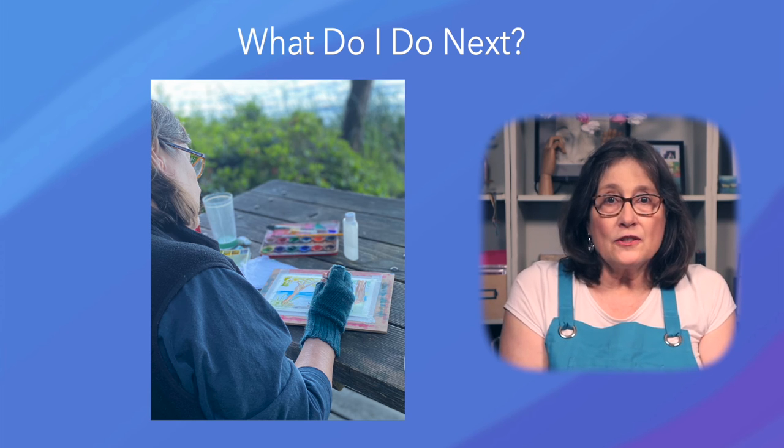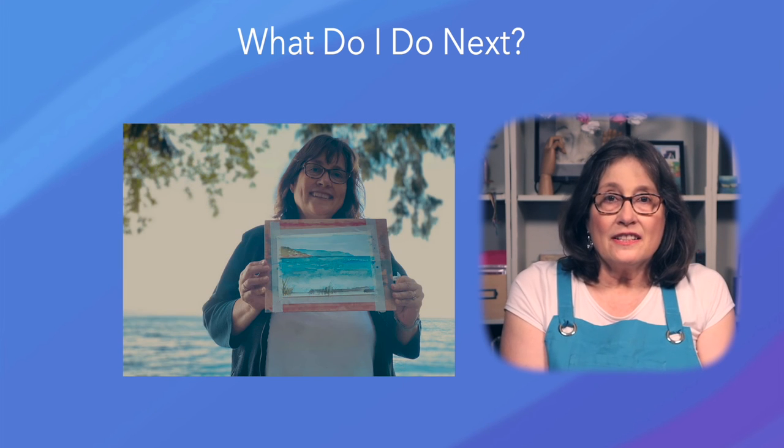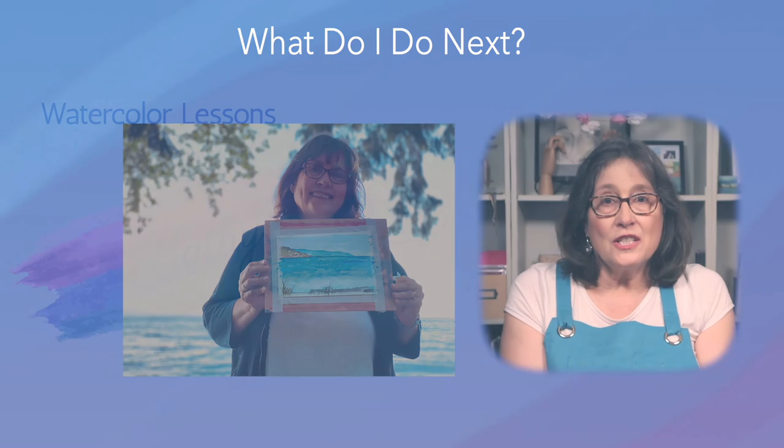Feel free to ask questions in the comments or send me an email with photos of your paintings. Have fun, stay safe, and I'll see you soon.